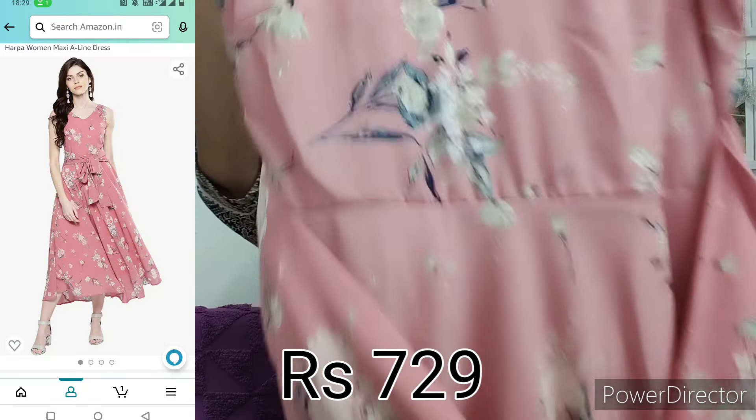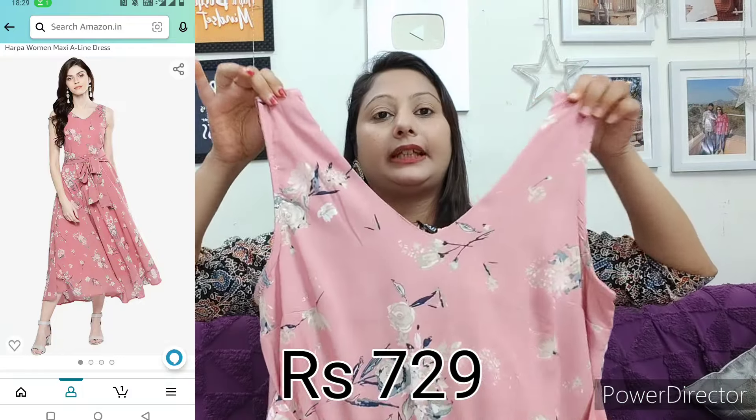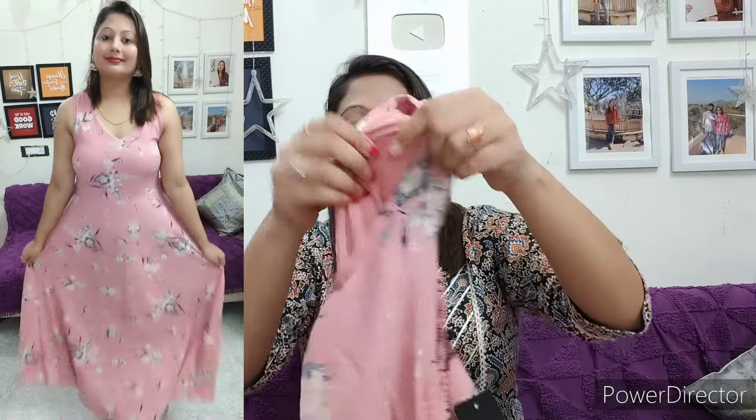Next, I am going to show some dresses from Amazon. The first dress I received is this pink color dress. It is a very nice dress. It has a V-shape neckline and a little elastic pattern, so as you wear it, it will automatically fit to your body and give a good look. This is a sleeveless dress.